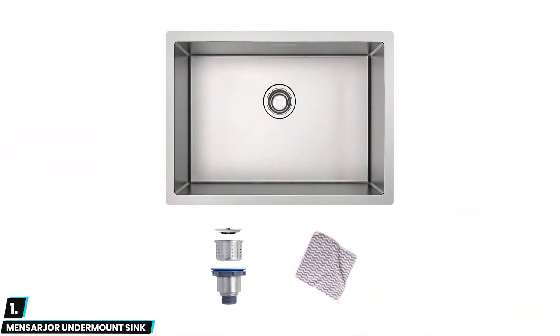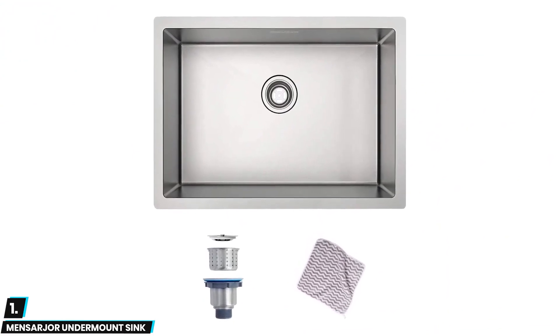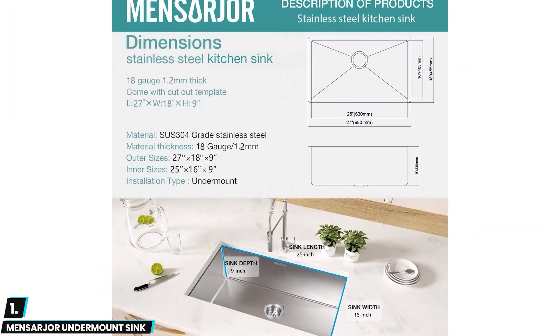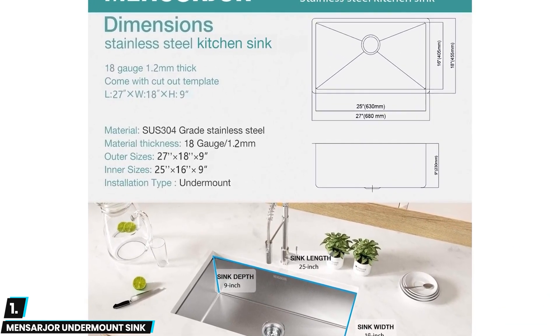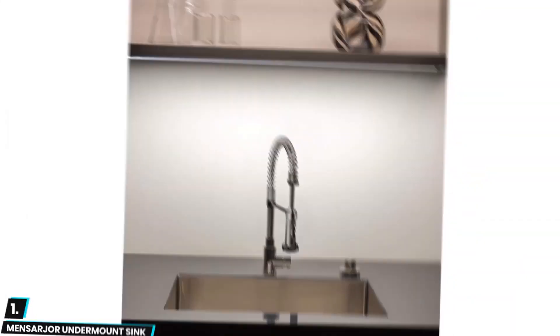And finally at number one we have the Mensarger undermount sink. This is a very durable option that gets the job done at a fairly cheap price. It is a good value on a stainless steel single bowl sink that is very easy to install and looks good. It is constructed with 18-gauge stainless steel that's strong and resists rust easily.